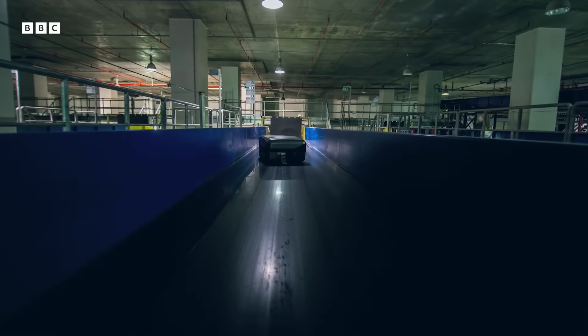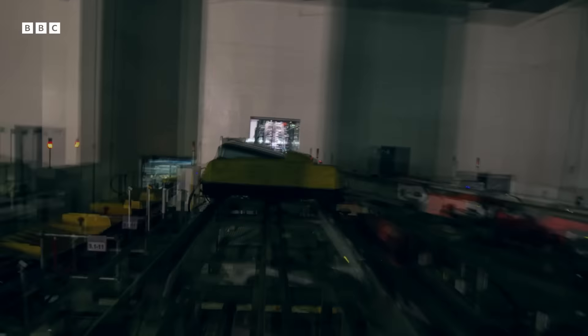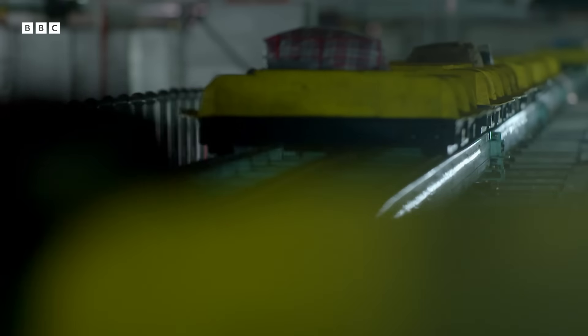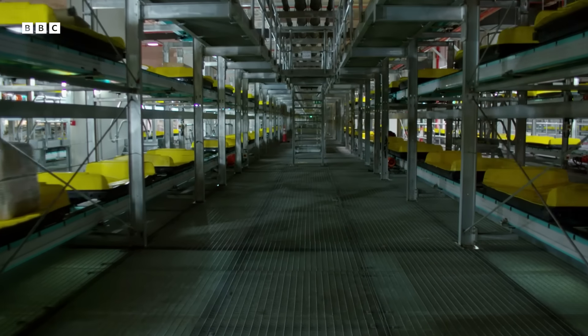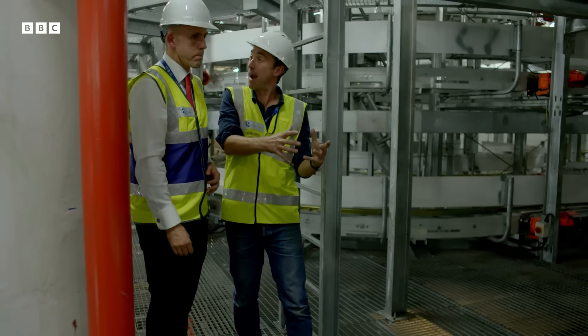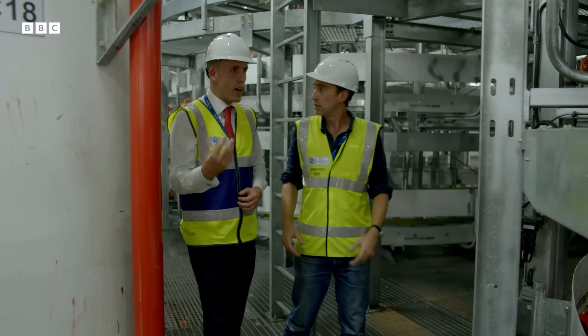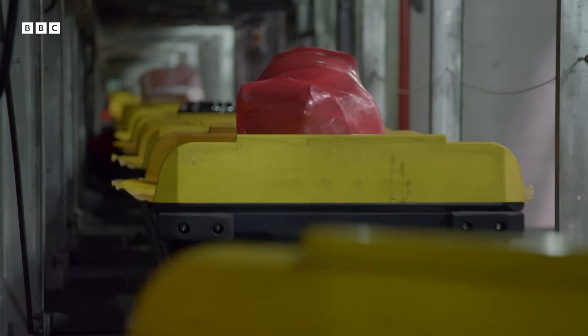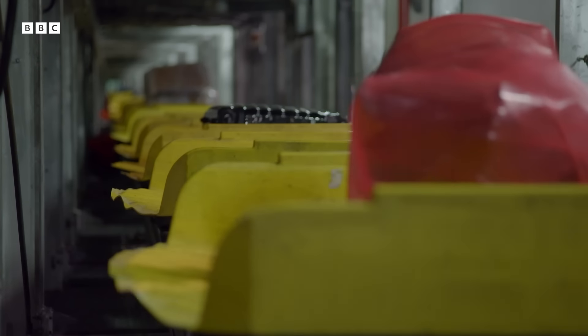After check-in, your bag is spat onto a yellow tray. Each tray has been chipped with a unique ID, and a computer tracks which bag has landed in which tray. So each tray is specific for each bag? Yes. So instead of tracking that bag, we track the tray instead. And that tray has an ID which allows us to track it 100%.